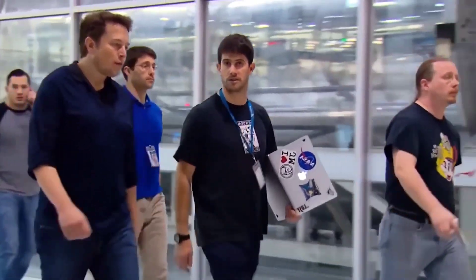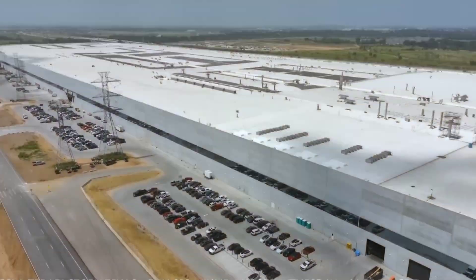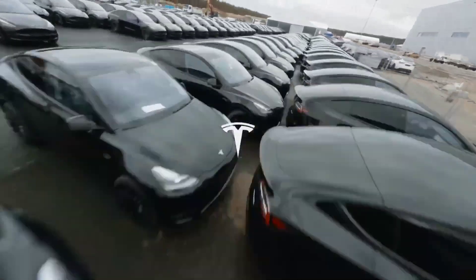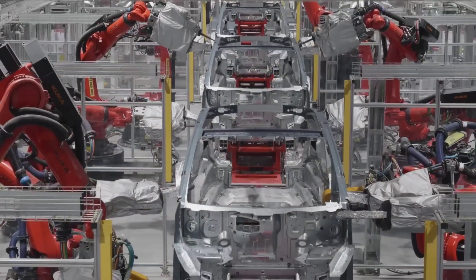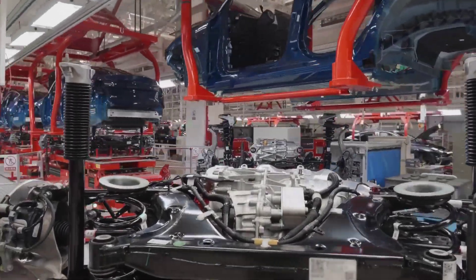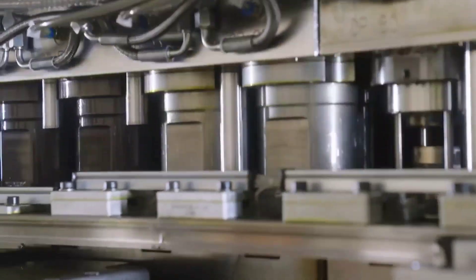Elon Musk has confirmed that the extra land next to the factory will be used to create an ecological paradise. It is a land with a total area of 522,730 feet. Tesla's Gigafactory Texas is already a massive structure, but Elon Musk insisted that Tesla must first financially stabilize the factory before constructing the green space adjacent to it.